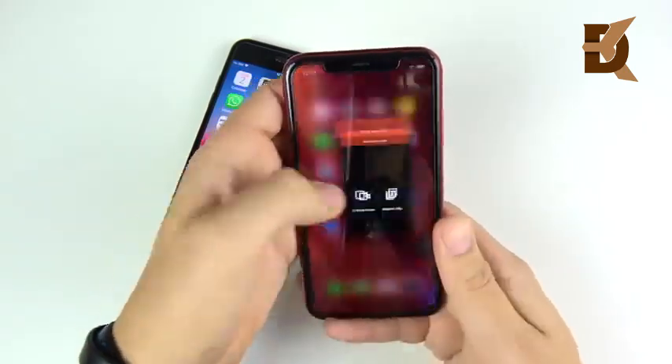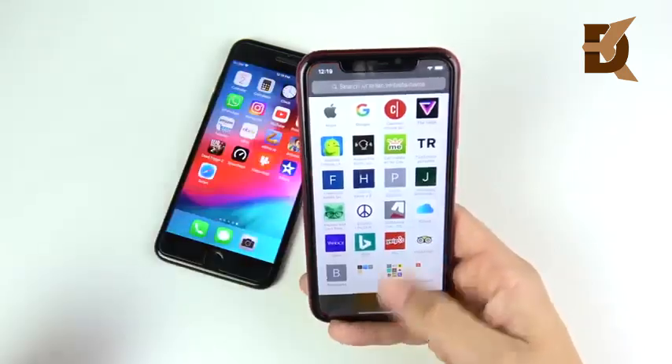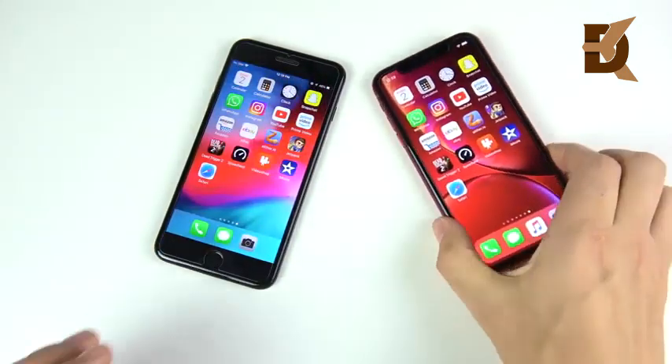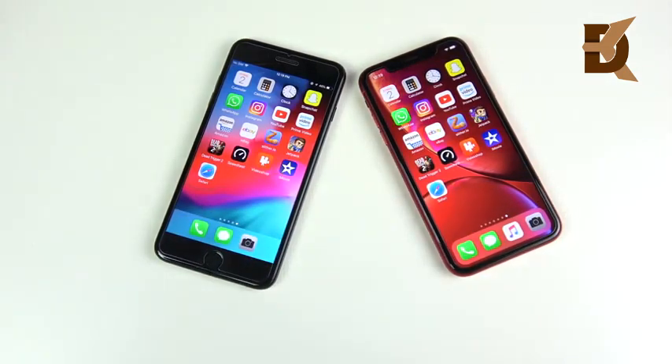So the XR is going to be the better multitasking phone. It did reload iMovie though, and you can see Safari — so a couple more hiccups on the 7 Plus than on the XR. I'm giving the multitasking round to the XR.